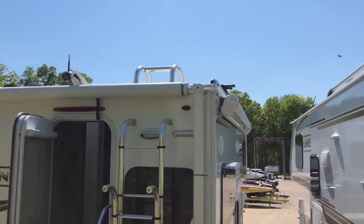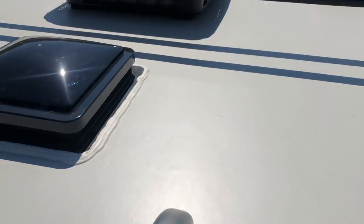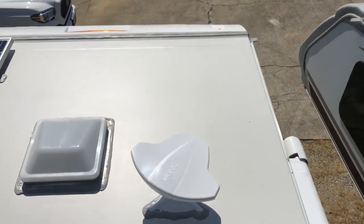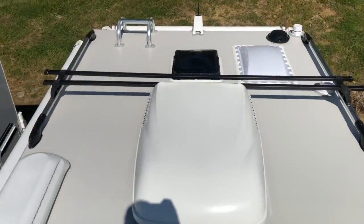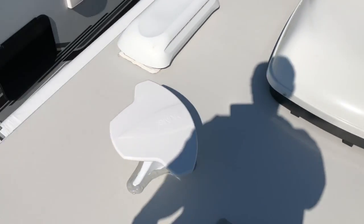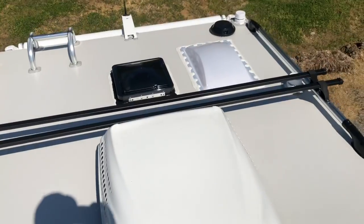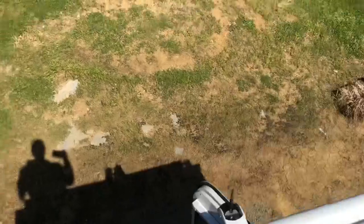There's a roof rack on top — I'll just climb up the ladder real quick. This is a fully walk-on roof, and Lance is very confident in their roofs — they offer a 12-year roof warranty. Up here you've got your AC, TV antenna, and a Maggi load rack. I've seen people install kayaks up here; how they get them up I have no idea, but I have seen it done.